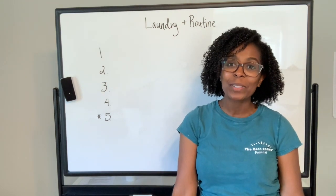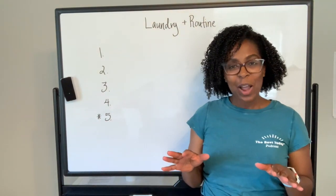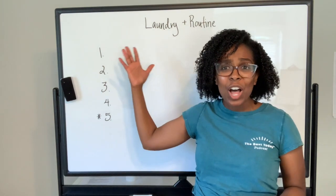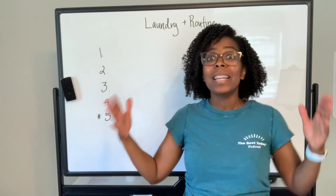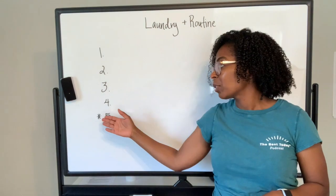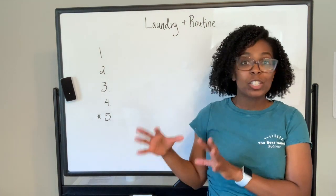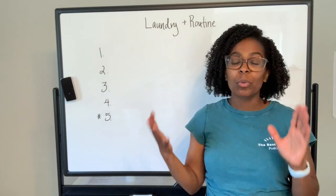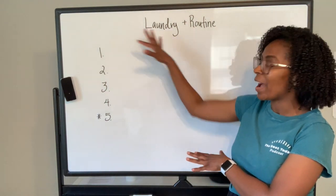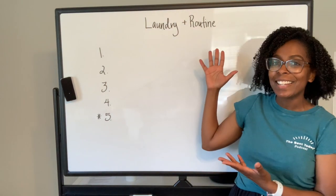Today we are going to talk about laundry — not that kind of dirty laundry. I'm going to talk to you about how routine can help you with a problem many of you share, and that is laundry. I'm going to give you four to five tips to really help you apply routine to your laundry situation at home, whether you are the one doing laundry or someone in your home is in charge of it.